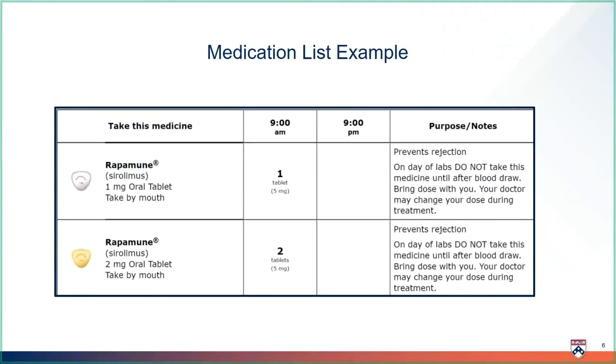This is an example of the medication list you will follow after transplant. We reviewed how to read this list during the transplant medicine introduction video. Remember, sirolimus may appear twice on your list because there are two different strengths. Always be sure to look carefully at your medicine list to determine which tablet the list is referring to — one milligram or two milligrams. In this example, the patient's total sirolimus dose is five milligrams: one 1-milligram tablet plus two 2-milligram tablets at 9 a.m. Always look to your notes section for important information. There is a reminder to not take your sirolimus until after your blood draw.